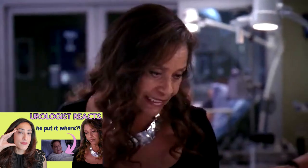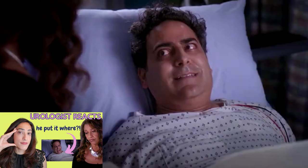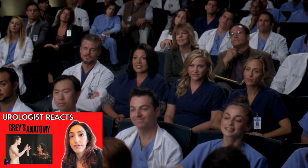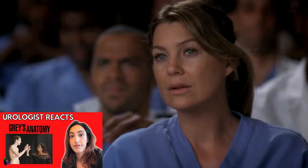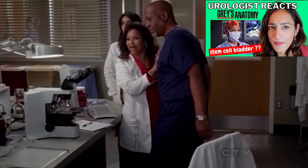There was one where I reacted to Mark Sloan getting a penile fracture, one with a guy who stuck his penis into a hornet's nest, another one where a guy gets a penis transplant, and a woman gets a stem cell bladder transplant. Make sure you check those out.